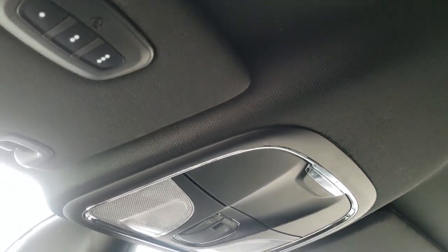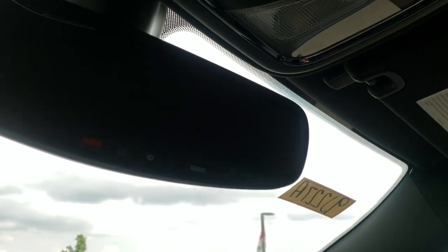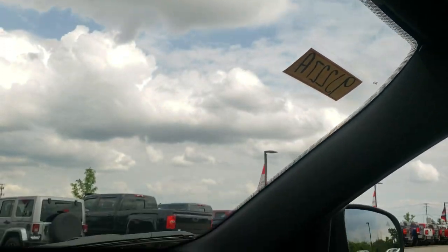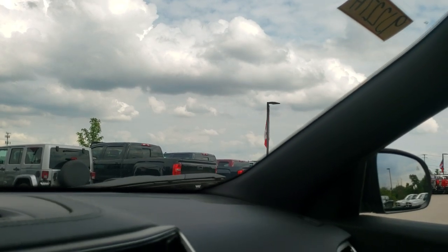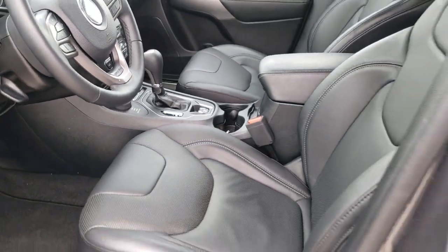The headliner is very nice and clean. You get map lights up there as well as HomeLink buttons for your garage door, security systems, and lighting systems. Finally, there's an SOS and assist button in the mirror, which are features of the vehicle that you never have to pay a subscription for.